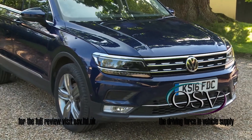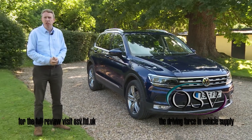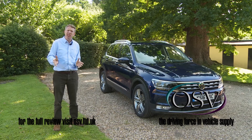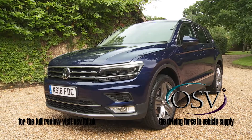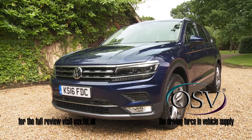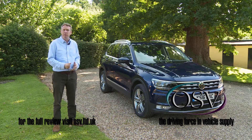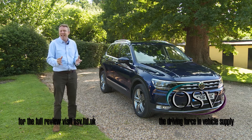Volkswagen's head of design, Klaus Bischoff, describes the look of this second-generation Tiguan model as highly passionate — perhaps it is in a very German sort of way. It's certainly an intricately fashioned thing, cut like a diamond with super sharp slashes and creases. And it's bigger than before: 60 millimetres longer and 30 millimetres wider, though the height has been reduced by 33 millimetres to create a lower, leaner stance.